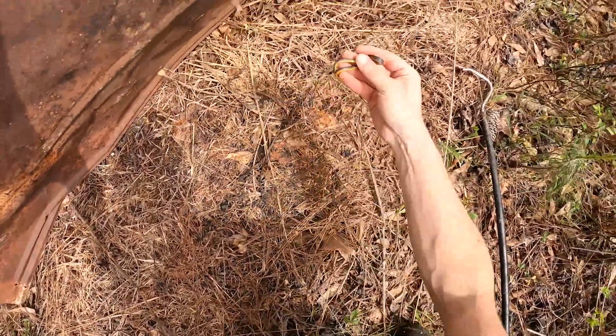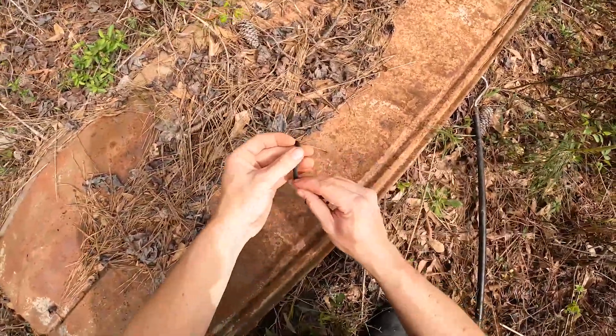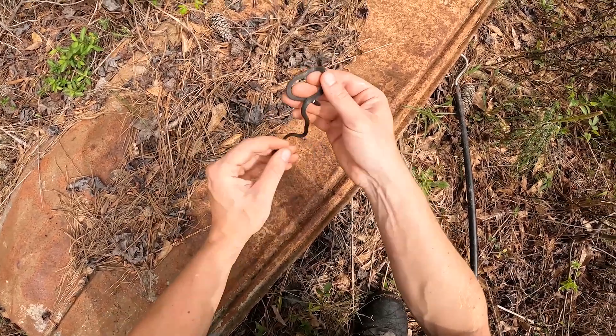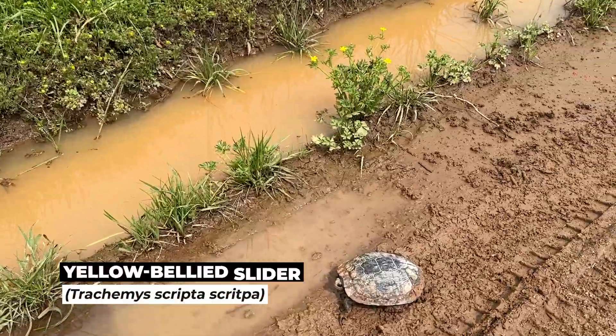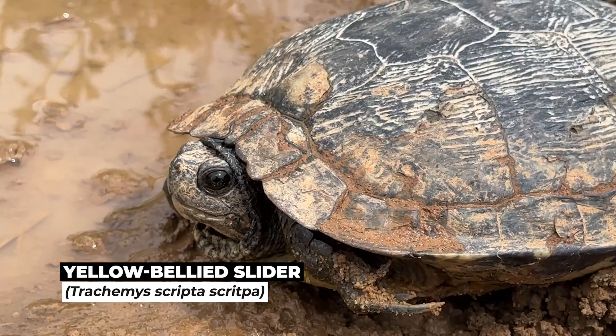Another ringneck. Look at this little dude — tiny guy under this really warm piece of tin in the sun, right beside the last ringneck. Hey, look at that — we got an incidental turtle. What's going on, dude? That's a weird looking slider. Look at that thing — almost completely black. Very cool.